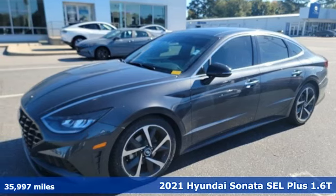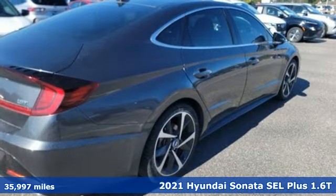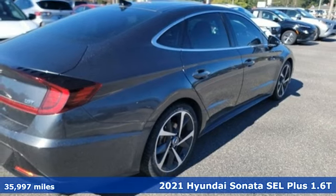It's a 2021 Hyundai Sonata. Challenging convention to find a better way. It's the Hyundai way.